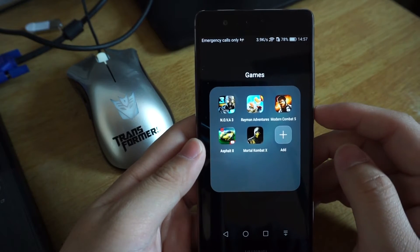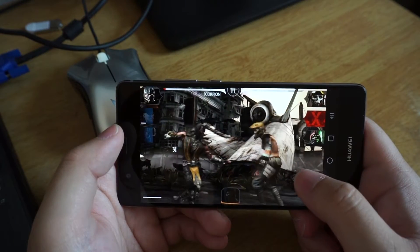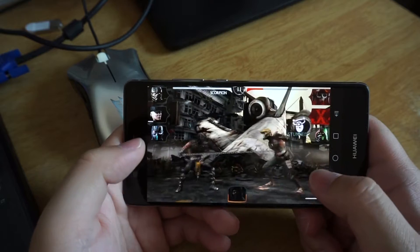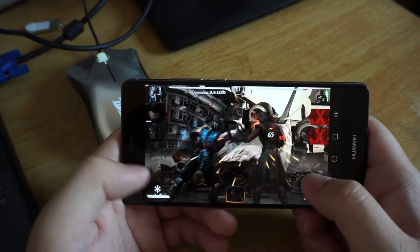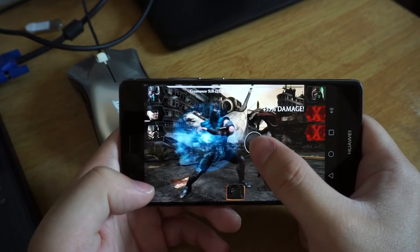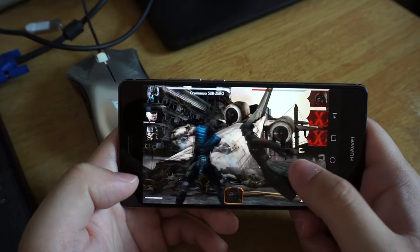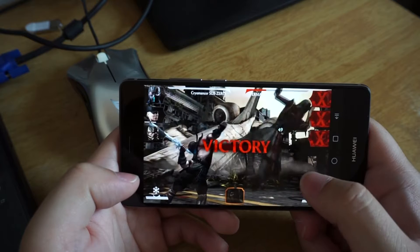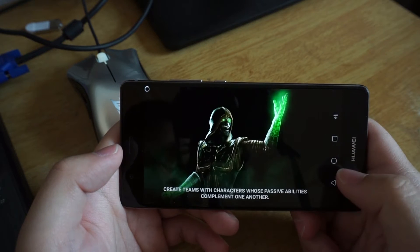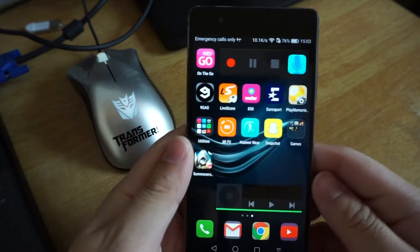Next, we go to Mortal Kombat. Again, there is no issue, no lag, no frame skip while playing this game. After playing around 6 minutes, the battery has been reduced by 2%.